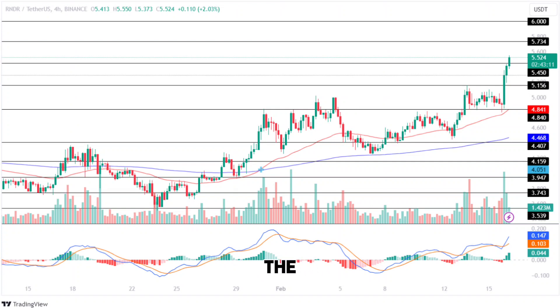If the market holds the price above the support level of $5.450, the bulls will regain momentum and test the resistance level of $5.734 over the weekend. Maintaining the price at that level will set the stage for the Render token to attempt to test its upper resistance level of $6 in the upcoming week.